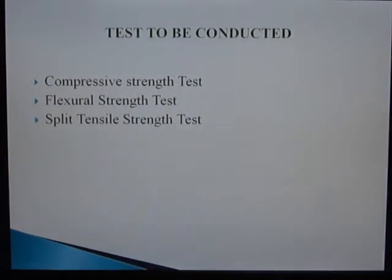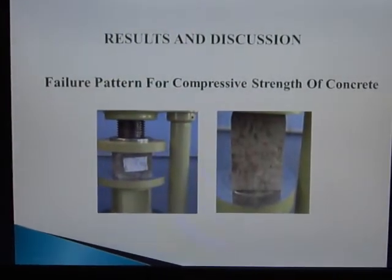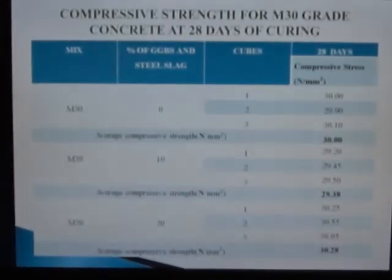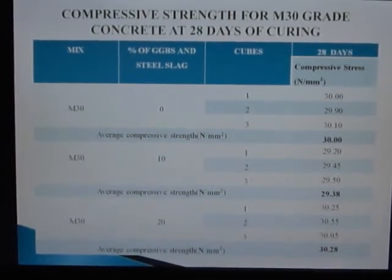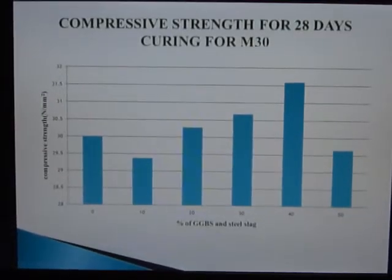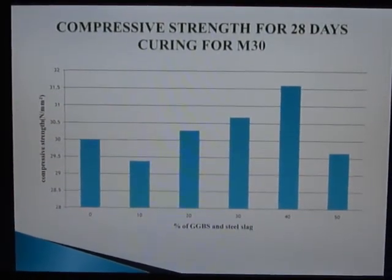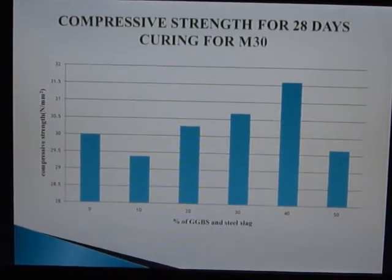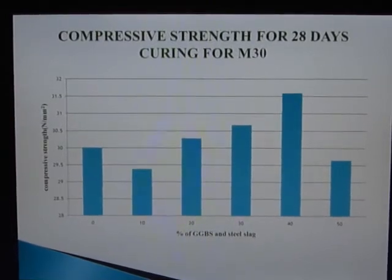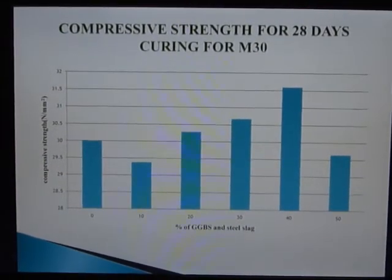Tests conducted: compressive strength test, flexural strength test, and split tensile strength test. Results and discussion — failure pattern for compressive strength of concrete: from this we obtained compressive stress values and drew a graph. From 10% to 40% there is a slight variation in increasing strength. The peak point is 40%; beyond 40%, the concrete should not be used as the bond strength will not increase.